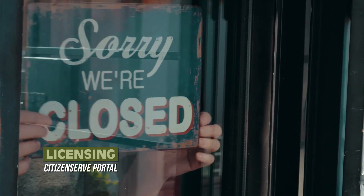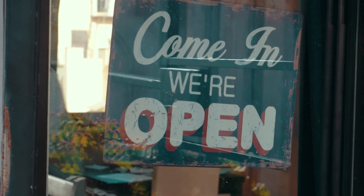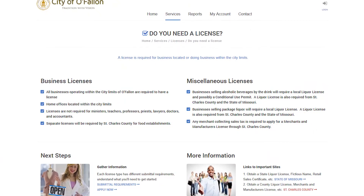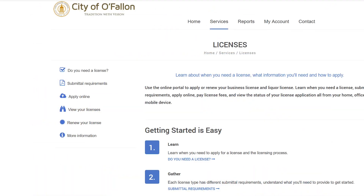O'Fallon is home to thousands of businesses of all sizes, and they'll make frequent use of CitizenServe's licensing section. Even our smallest businesses and home-based offices are required to have a valid business license to operate within the city limits, and you can start the application process with only a few clicks. CitizenServe also makes it easy to renew your existing licenses, view the status of your license application, and pay your license fees online. Running a business poses unique challenges — getting help from City Hall shouldn't be one of them.